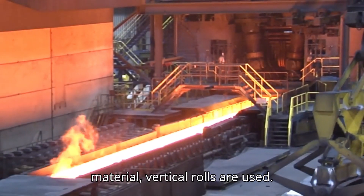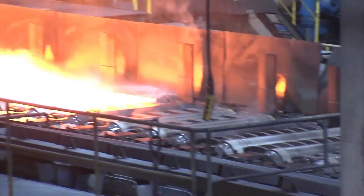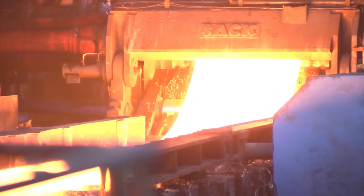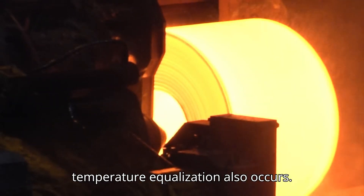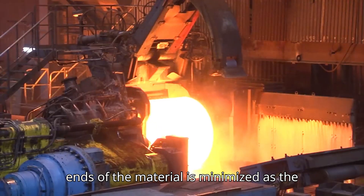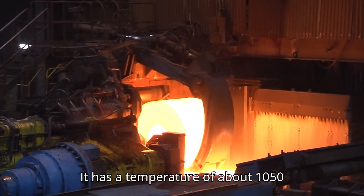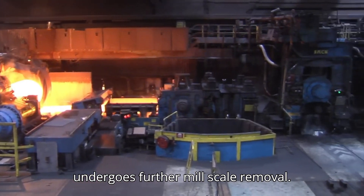In order to control the width of the material, vertical rolls are used. The material is now called transfer bars. After the roughing mill, the transfer bar is rolled up in a coil box. The coil box's primary purpose is to save space, but a temperature equalization also occurs inside — the temperature difference between the ends of the material is minimized as the transfer bar is coiled together. When removed from the coil box, it has a temperature of about 1,050 degrees centigrade. The ends of the transfer bar are cut off and the bar undergoes further mill scale removal.